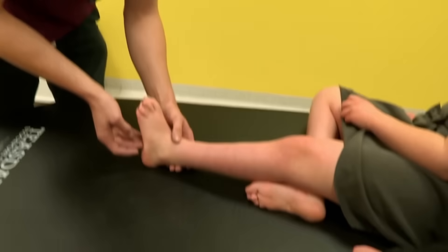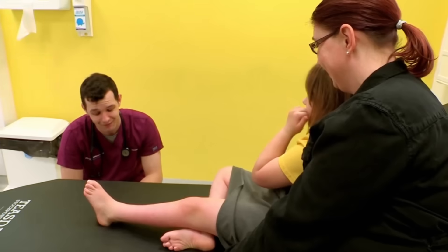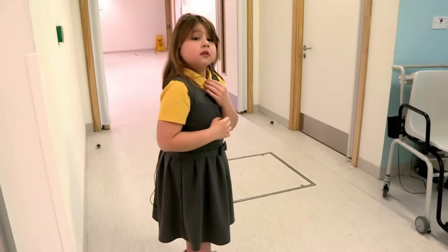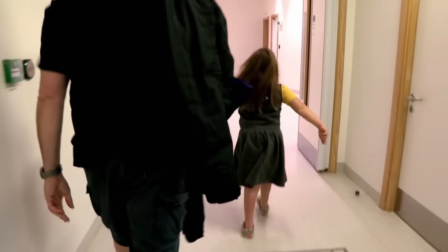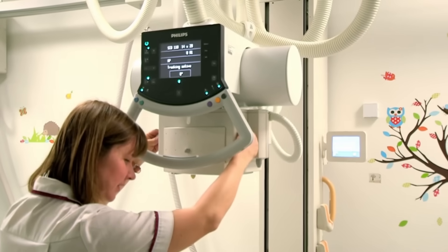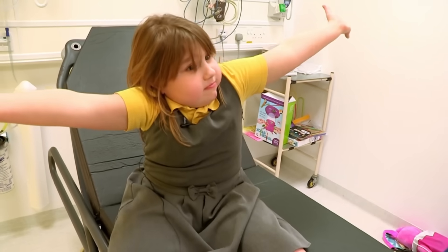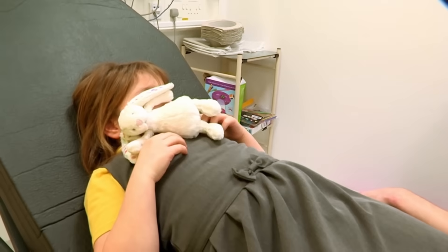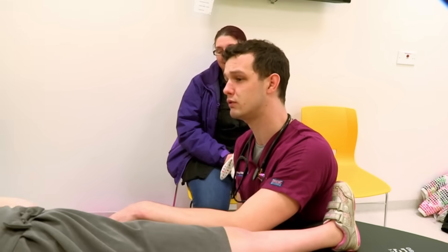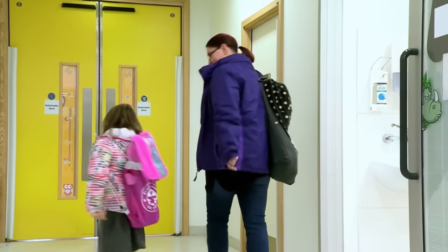It hurts there. Dr Joe checks the area. I think it's probably worth us getting an X-ray of that foot. Shoes and socks off for the X-ray. The results: no breaks! We don't need to do anything - just the usual painkillers if it's sore. Take it easy. Any message for that pesky seat, Gracie? Bye, Gracie - and may the force be with you.